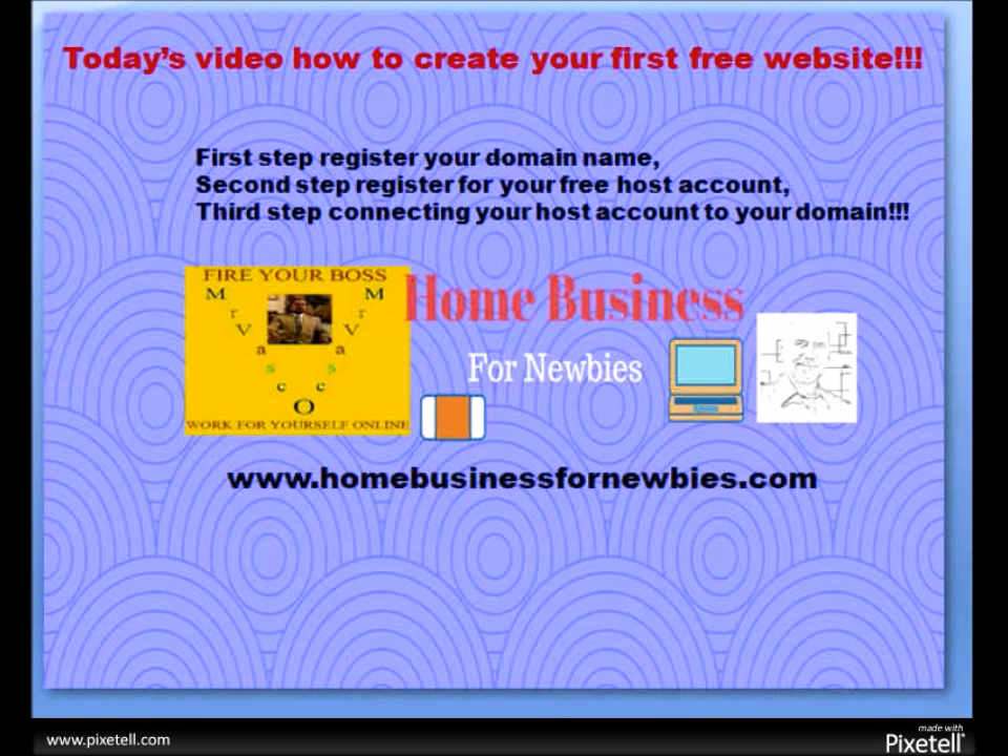Good morning, good afternoon, or good evening — all depends on what time you're watching this video. This is Vasco for homebusinessfornewbies.com, and on YouTube you'll find us as Home Business for Newbies. I love to start my videos and podcasts with: our Father in heaven, give me the strength, grant me the knowledge and the ability to succeed on my home-based business. Today's video: how to create your first free website.